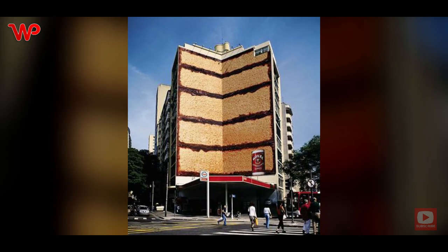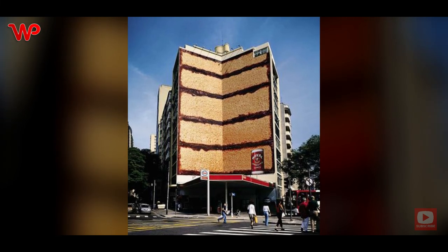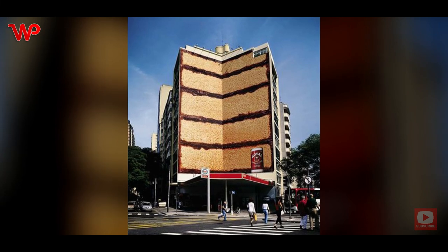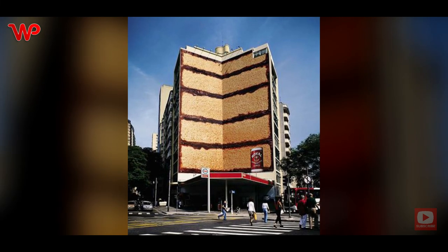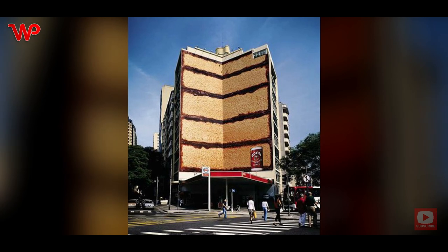Let them eat cake — a really big cake. A key ingredient for any baker in the kitchen, Royal Baking Powder makes sure your baking comes out better and bigger than expected. Wrapped over two huge walls of a building with a cross section in it, making it look like a sliced-out cake, this billboard instantly attracted attention and turned the building into a landmark.